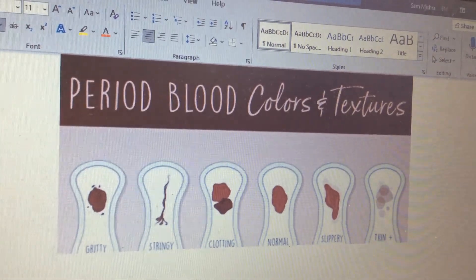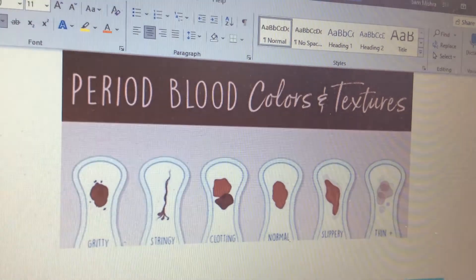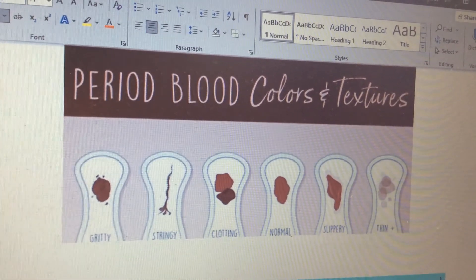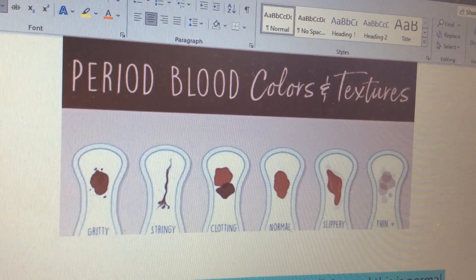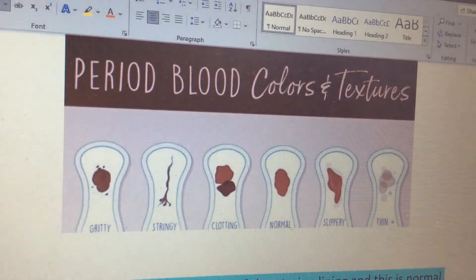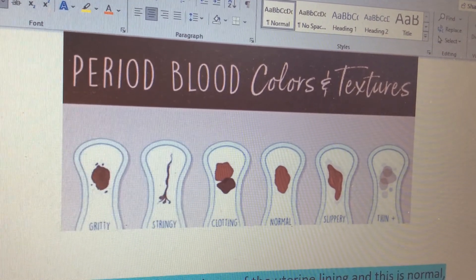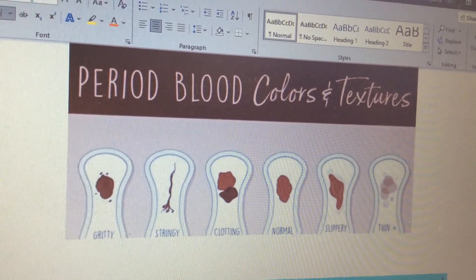Now that we've covered color, let's talk about texture. The texture of your period blood can range quite a lot. At one end of the scale it can be almost slippery, quite thin and watery, and at the other end you've got clotting — it may be stringy or even gritty. Let's talk about what those mean.